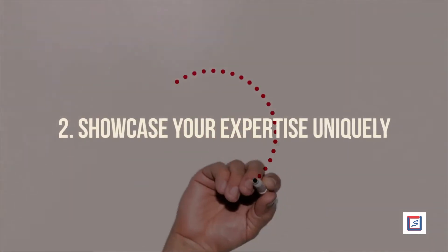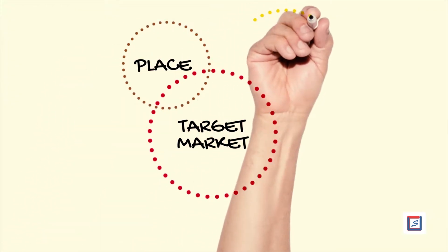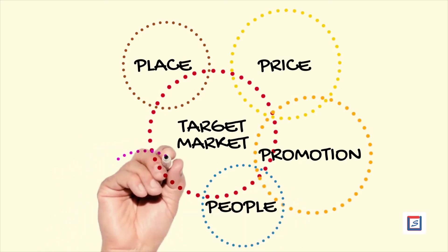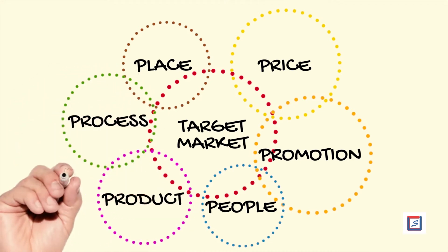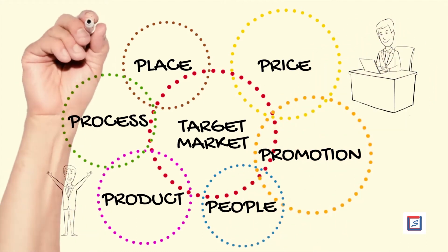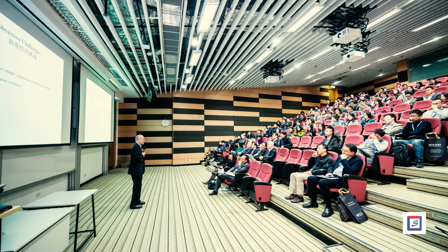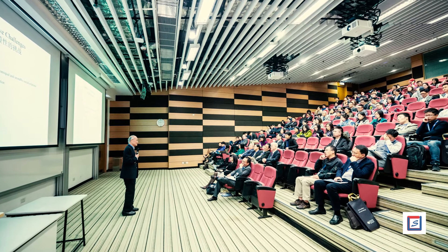Number 2: Showcase your expertise uniquely. Another productive approach towards growing the customer base for SMEs is showcasing your expertise uniquely. Adopt extraordinary ways to connect with the target market. Highlight the uniqueness in your product. Come up as an expert in the market and answer customer queries in a professional and convincing way. Develop a highly expertized image for your business in the customer's mind. Give powerful speeches at various events, demonstrating your points effectively in front of prospective customers.